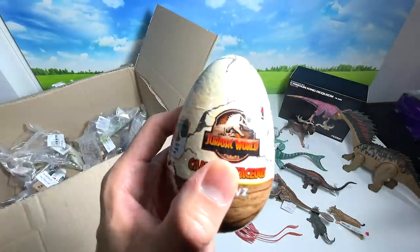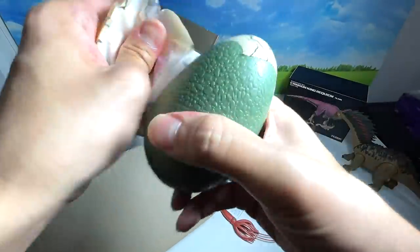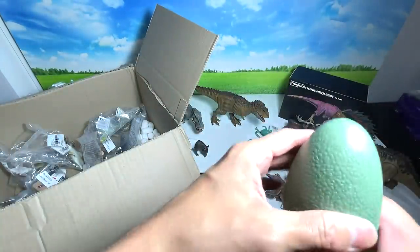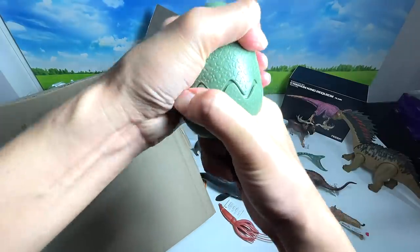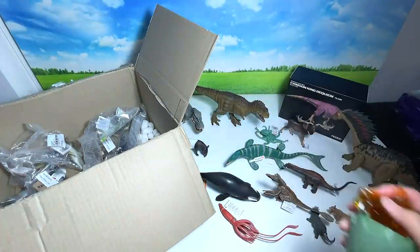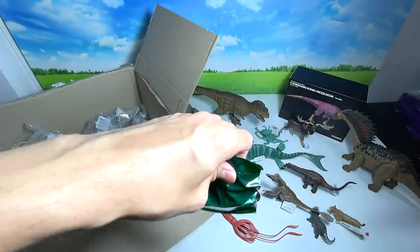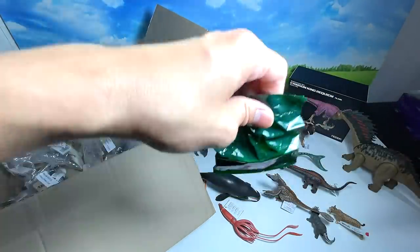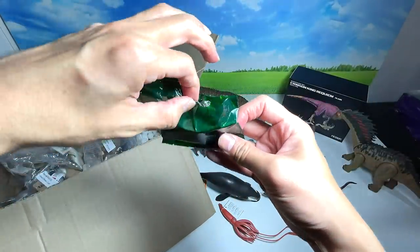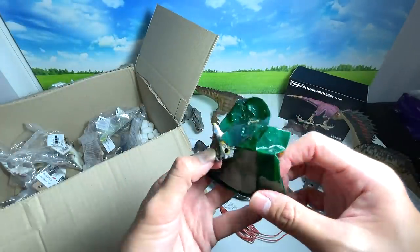Time to open another Jurassic World Camp Cretaceous egg — hopefully we can get the Carnotaurus this time! Wish me luck guys. We've been opening at least 50 of these. Let's cut this open with scissors. Oh my goodness — we got the exact same figure again! Another Sinoceratops!